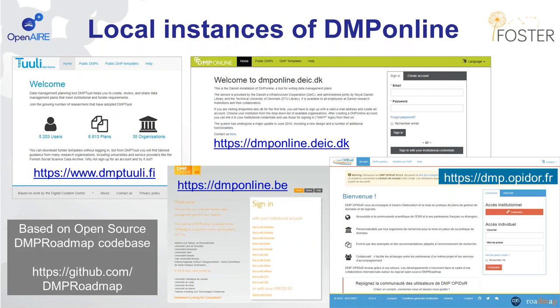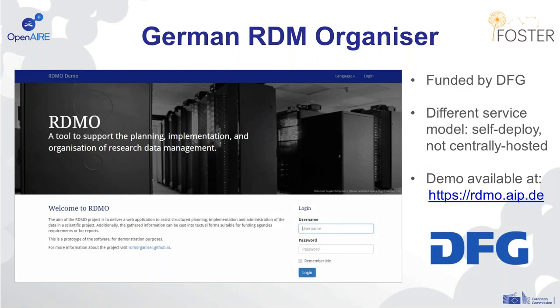DMP Online is based on an open source code base called DMP Roadmap, and because of this, we've seen a lot of other instances of the tool emerging in different countries. In Finland, there's the DMP Thule service; in Denmark, a service run by Dike; another service in Belgium; and in France, a tool called DMP Opidor. In Germany, there's a tool called the RDM Organizer, funded by the DFG — this is a slightly different service model where universities take the code and deploy their own local instance, though a demo version is available at a public URL.